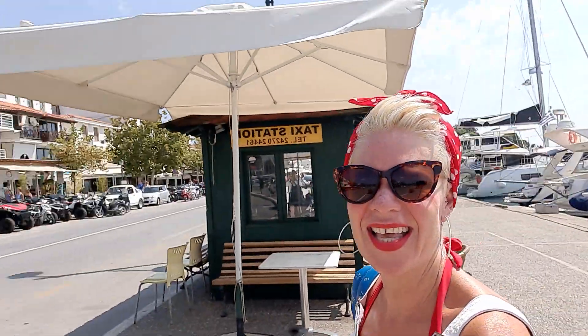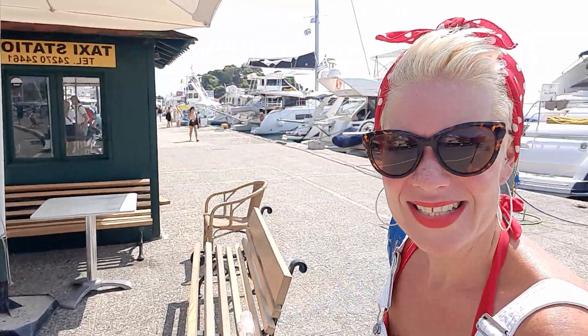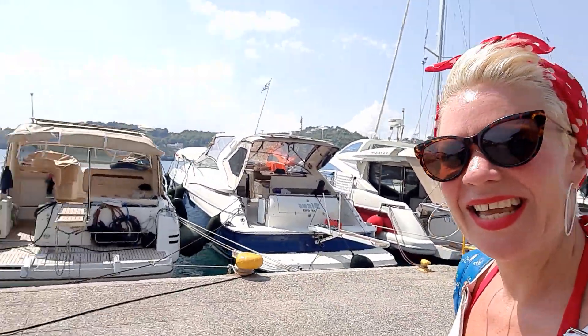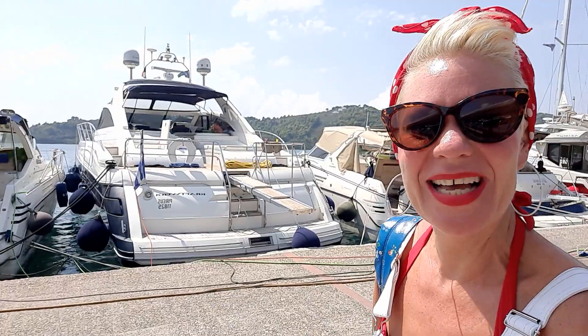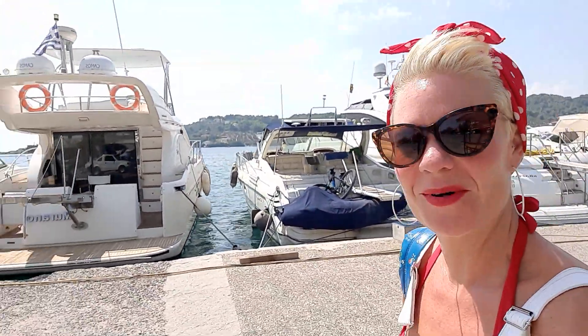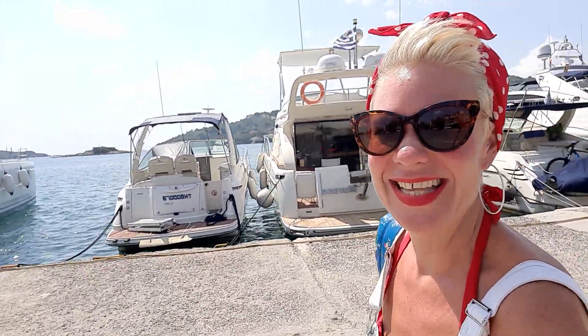Behind me here is the taxi station — the big main taxi rank — and that gets really, really busy in the evenings because buses stop around midnight, so you're relying on taxis. The taxi driver loves to cram in as many people as humanly possible into the taxi — you certainly won't just be the only one sat in there!